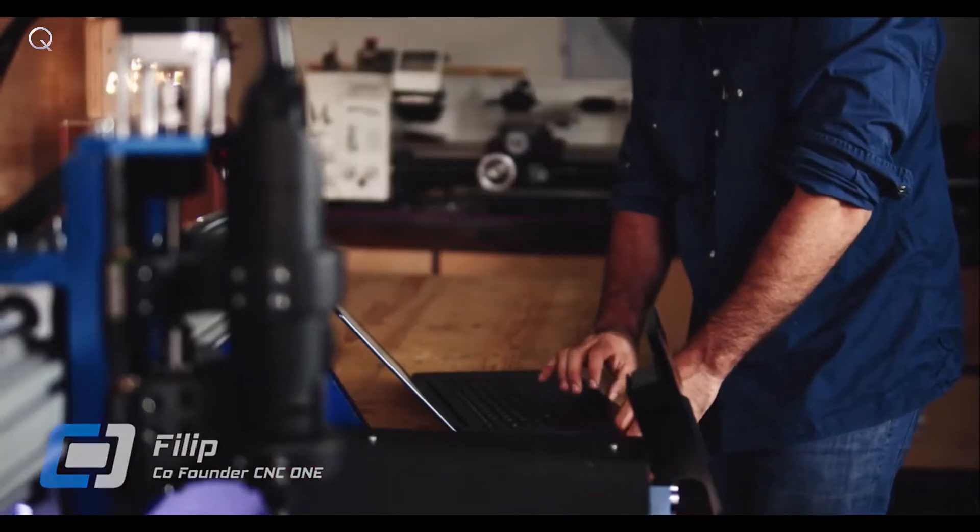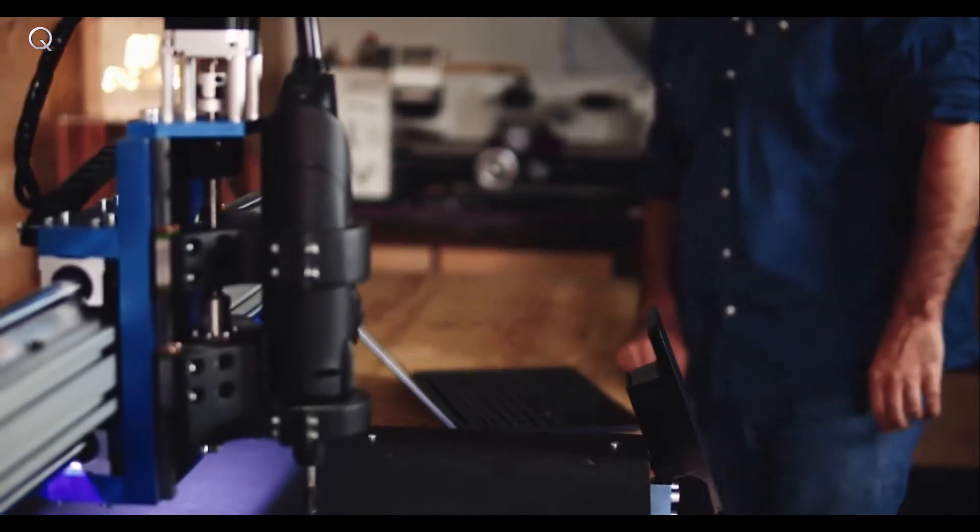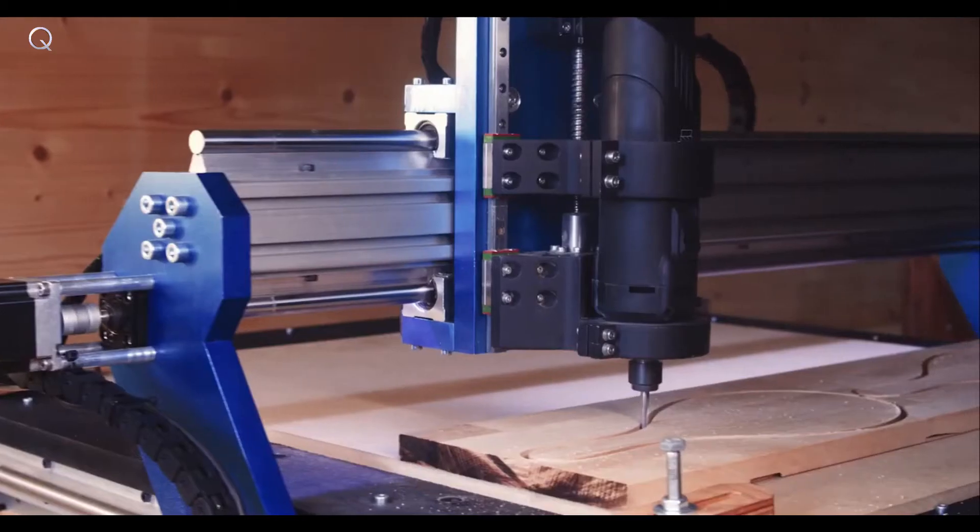Controlling CNC1 is magical. Use your laptop, your smartphone, or the built-in touchscreen — your choice — all wireless and all dust-free. No other CNC router allows you to do this.